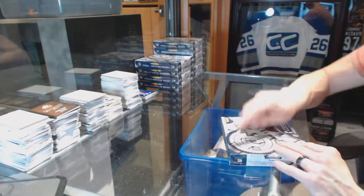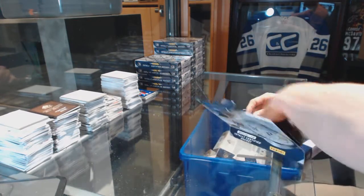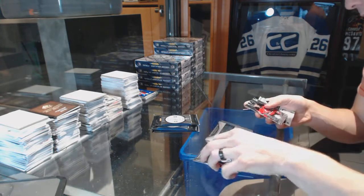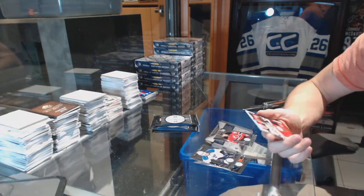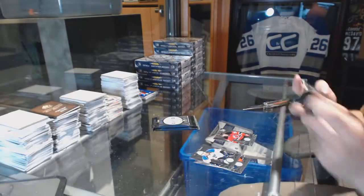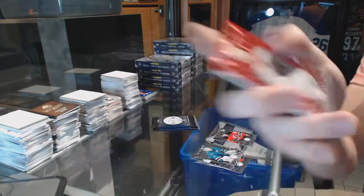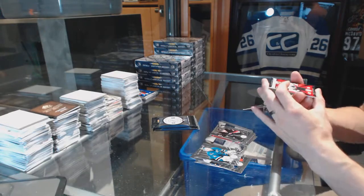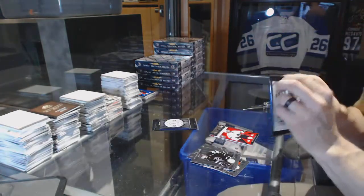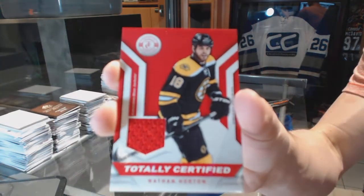All right, box two. Rookie for the Devils, John Merrill, and a competitor's dual jersey between the Devils and Penguins: Stefan Matteau and Bo Bennett. We've got a platinum red number 200 for the Columbus Blue Jackets, RJ Umberger. A rookie for the Hurricanes, Michael Jordan, and a rookie roll call jersey for the San Jose Sharks, Nick Petrekke. Rookie for the Canucks, Nicholas Jensen, and a jersey for the Columbus Blue Jackets, Nathan Horton.